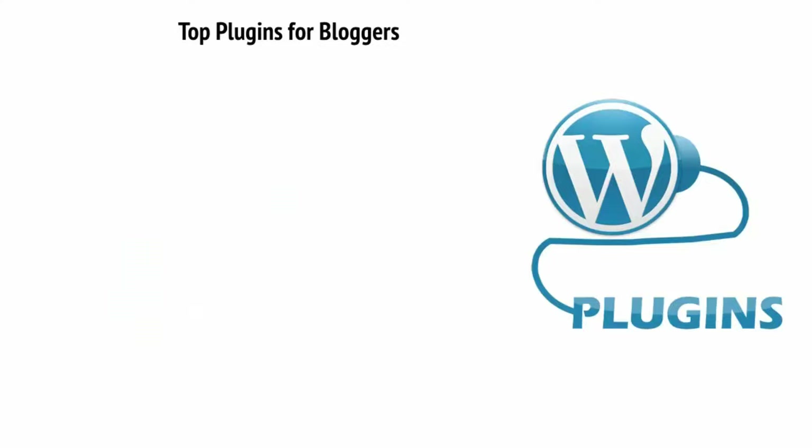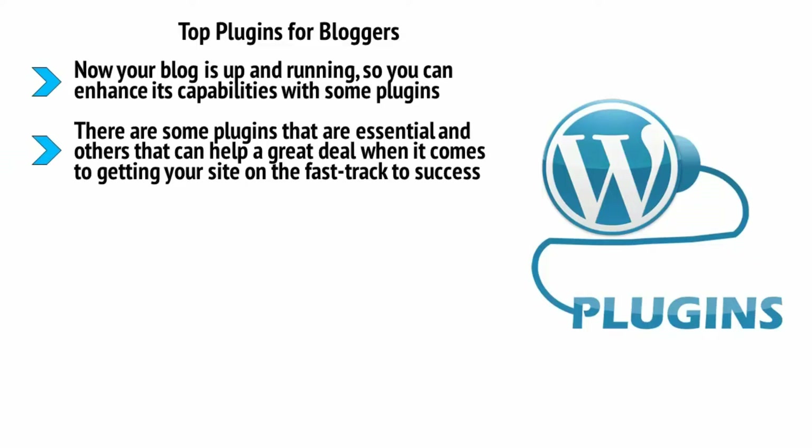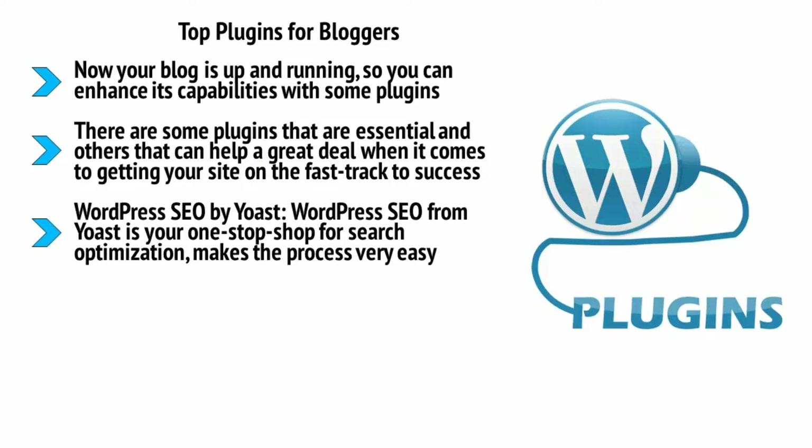Top plugins for bloggers: now your blog is up and running, you can enhance its capabilities with some plugins — small programs that add features to your site or to the control panel behind the scenes. Here are some you should consider installing. WordPress SEO by Yoast is your one-stop shop for search optimization. It makes the process very easy, it's the one recommended by the most users, and it lets you control things like the title of the post as seen by spiders as well as checking your keyword density and more.